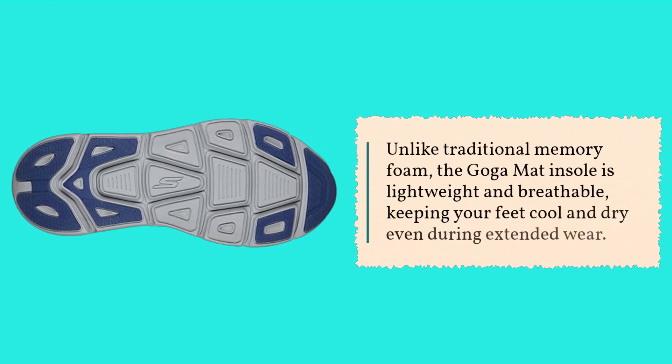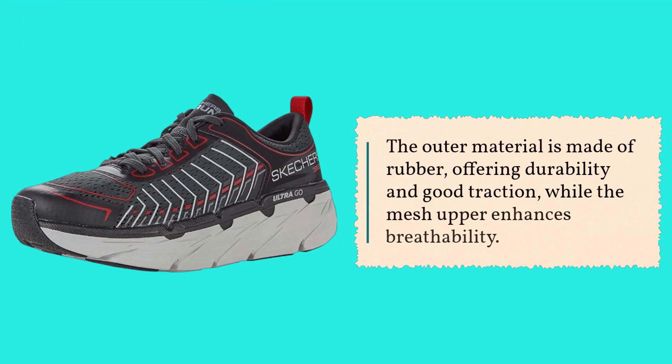Unlike traditional memory foam, the Goga Matte Insole is lightweight and breathable, keeping your feet cool and dry even during extended wear. The outer material is made of rubber, offering durability and good traction, while the mesh upper enhances breathability.